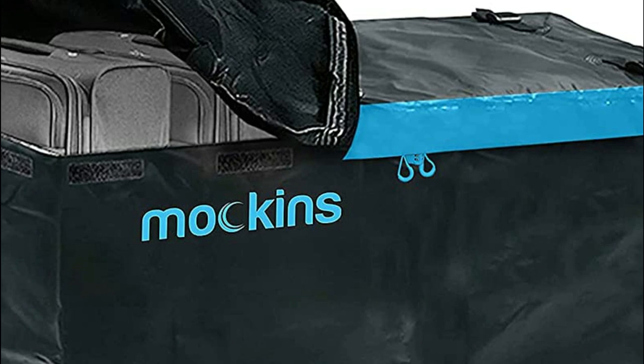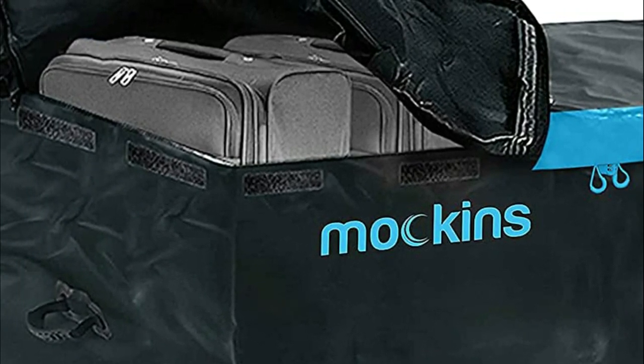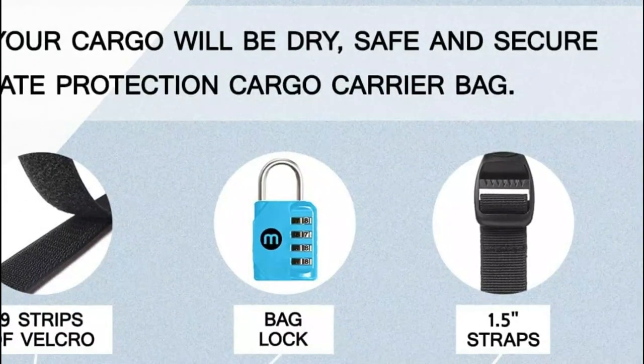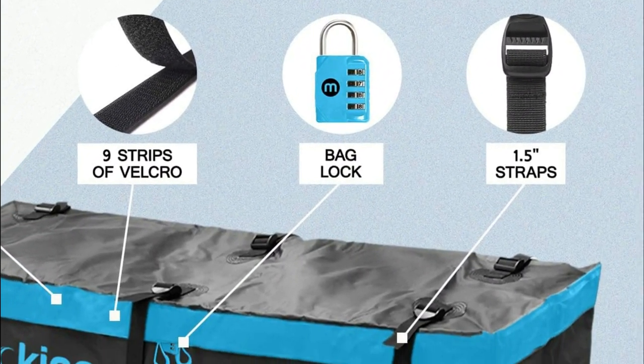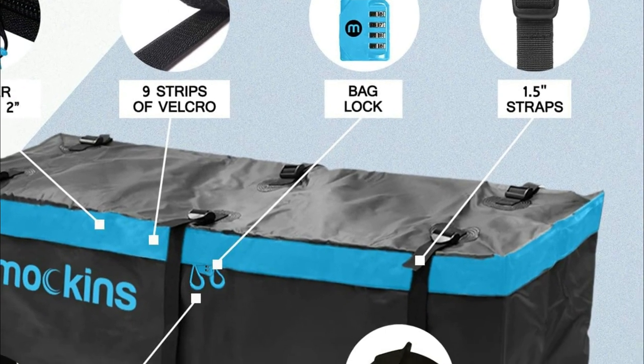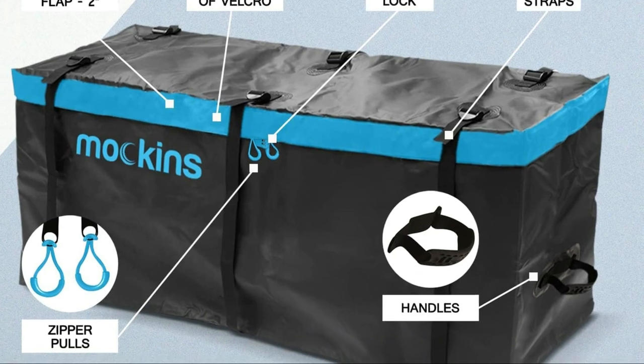Each set of keys has its own lock for extra security. There is no need for a roof rack cargo carrier that is difficult to reach, and it can also be used in conjunction with your car's roof cargo carrier. Makin's Cargo Carrier can be used as both a cargo carrier and a rear bike rack.